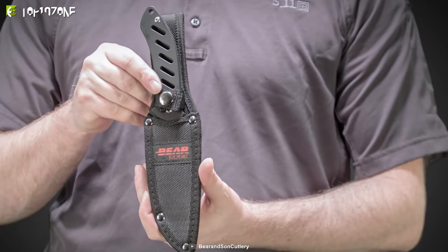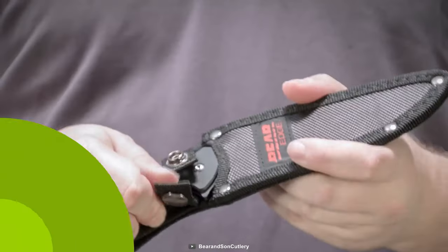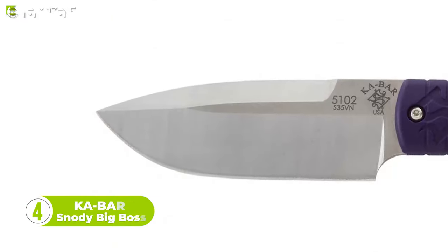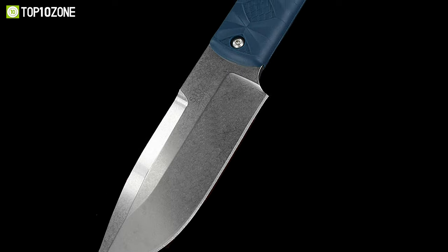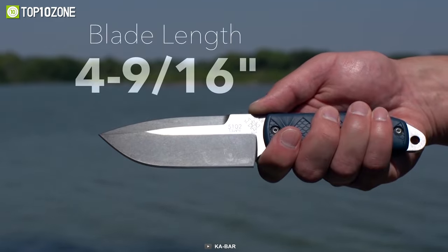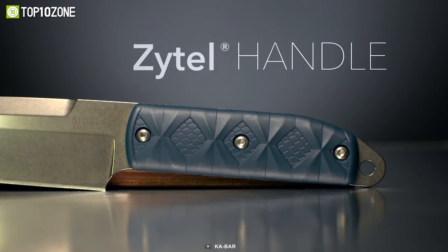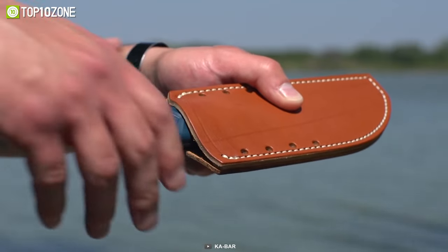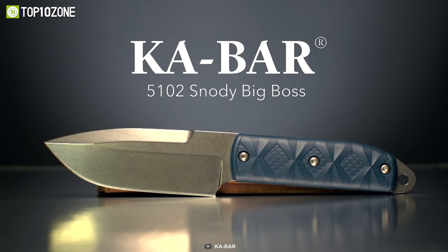The Brisk comes with a sturdy nylon belt sheath that's perfect for everyday carry. Next is the KaBar Snotty Big Boss, made from premium CPM S35VN steel — built to last. The satin drop point blade is razor sharp and ready to tackle anything that comes your way. With an overall length of nine inches and a blade length of 4.56 inches, it's the perfect size for any task. The blue polymer handle provides a comfortable grip for extended use, and the included leather sheath keeps the knife secure and easy to carry.